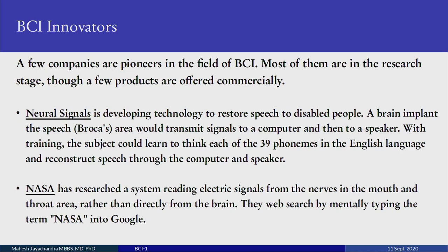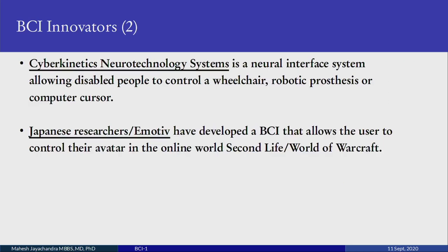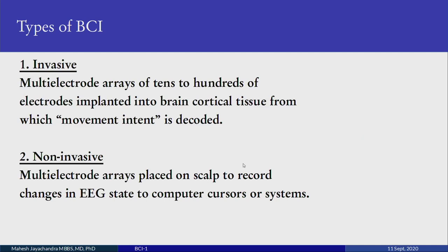NASA has researched a system for reading electrical signals from nerves in the mouth and throat area rather than directly from the brain, and they did a web search by mentally typing the term 'NASA' into Google. Cybernetics and neural interface systems allow disabled people to control a wheelchair, robotic prosthesis, or computer cursor. Japanese researchers and Emotiv have developed a BCI that lets users control their avatar in online worlds like Second Life or World of Warcraft. Nothing has been widely deployed yet — they are still in pilot stages — so there is a huge opportunity to make a cost-effective and reliable BCI device.